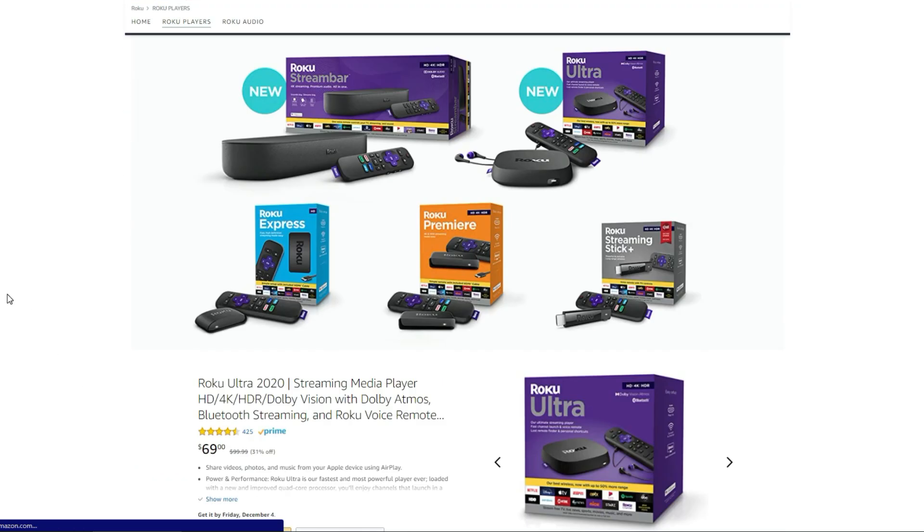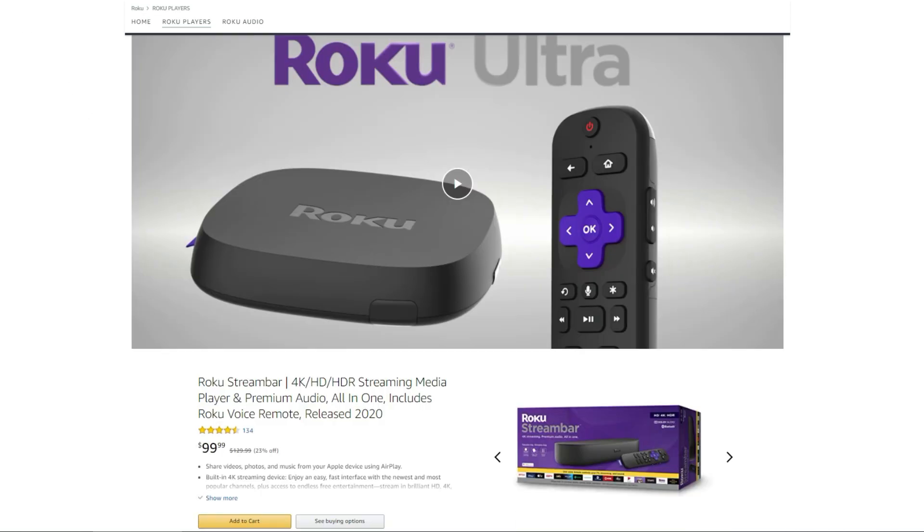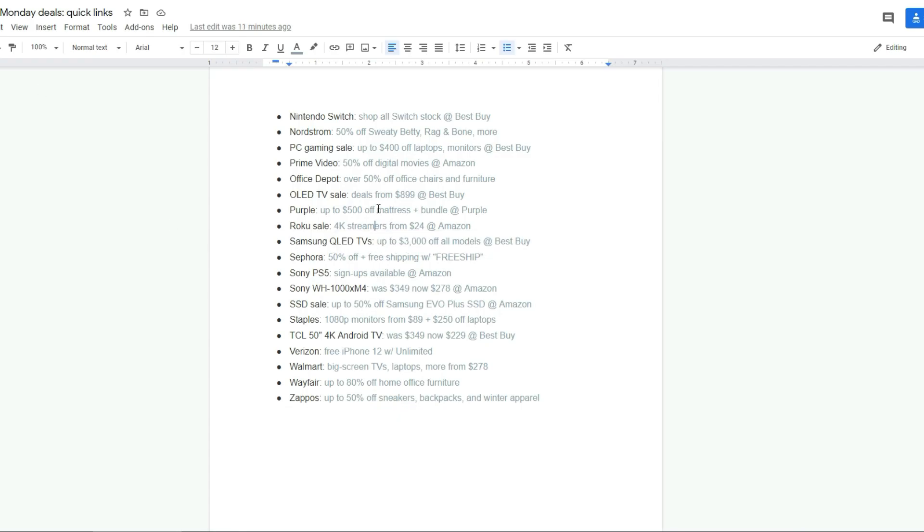Roku at Amazon — they have their Roku streamers down to $24 on some of them. The Ultra has larger hardware with recording, HDR, Dolby Vision, and Dolby Atmos for better audio. OLED TVs for $899. Samsung LEDs up to $3,000 off all models, the QLEDs.